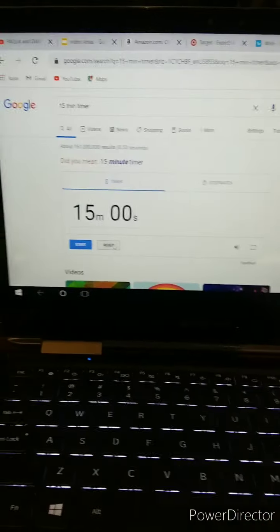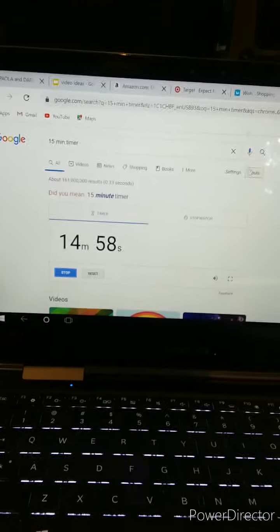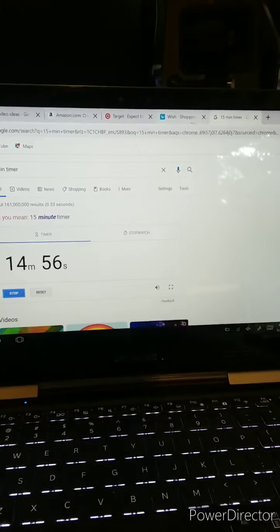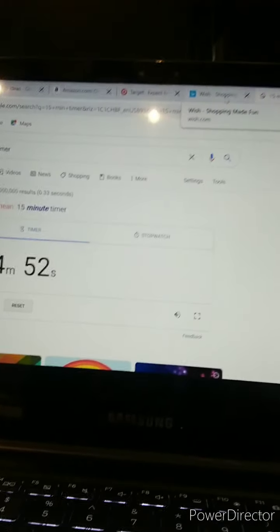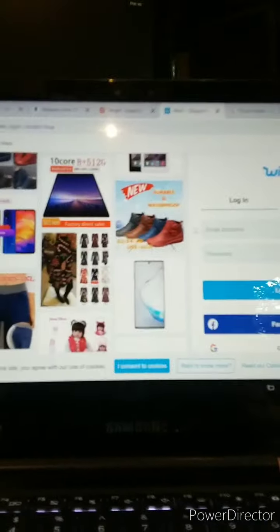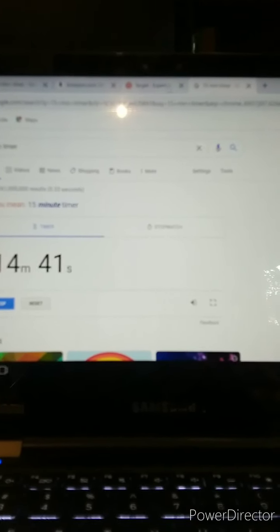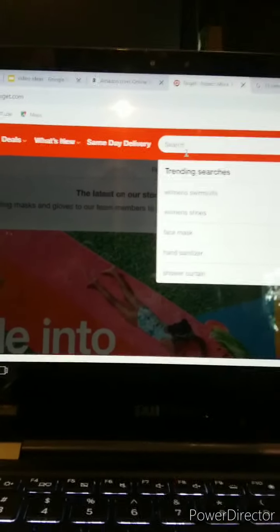Okay, so here's my timer right here. I'm going to press Start, and then I get to go. I already got the websites ready. We're going to press on Wish, but I'm actually not going to sign into Wish because it's going to take too long, so I'll go straight to Target and look up something.